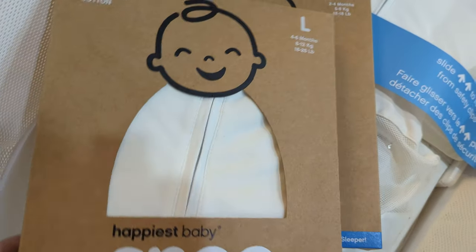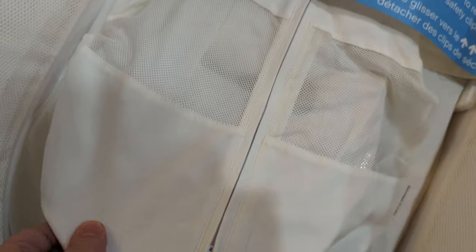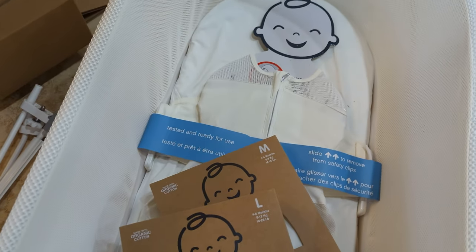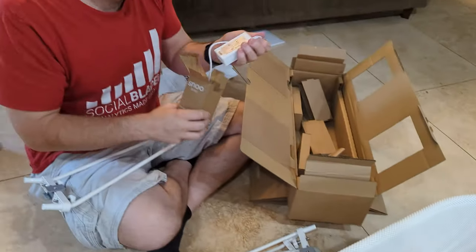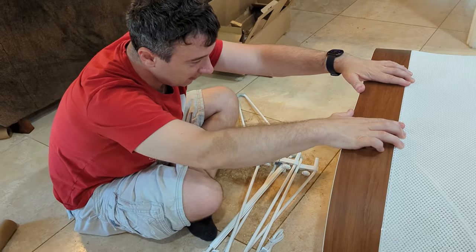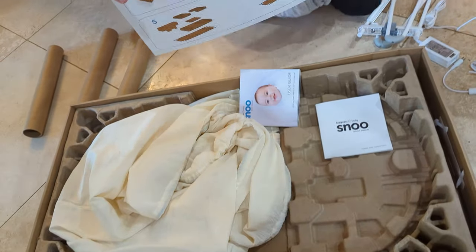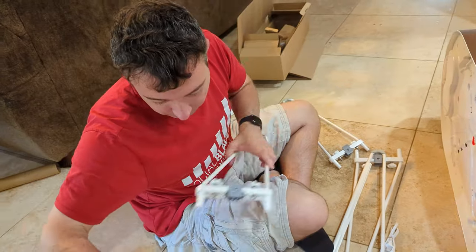It comes with different size sleep sacks - this must be the smallest one, and there's a medium and a large. It says 'tested and ready for use - slide to remove from safety clips.' They apparently want you to store everything under your bed, but our bed has no space under it. We couldn't find actual directions - there's a terms and conditions, a user guide, and storage instructions, but I think I'll figure it out.